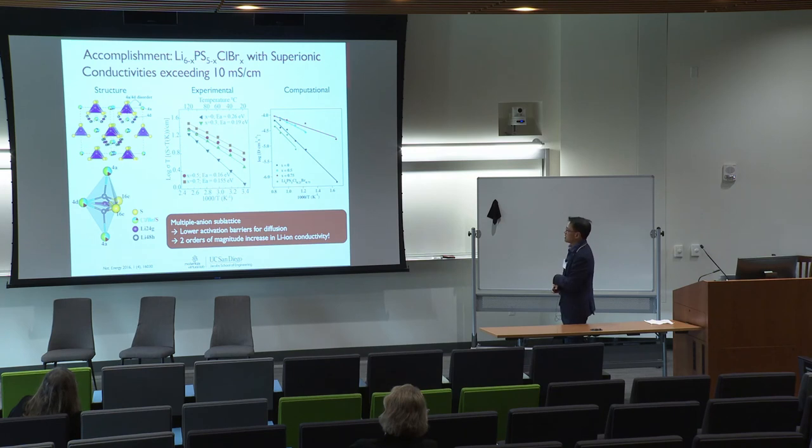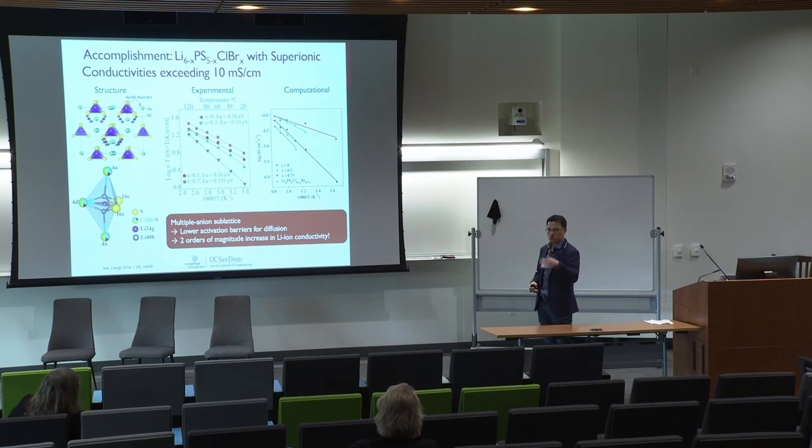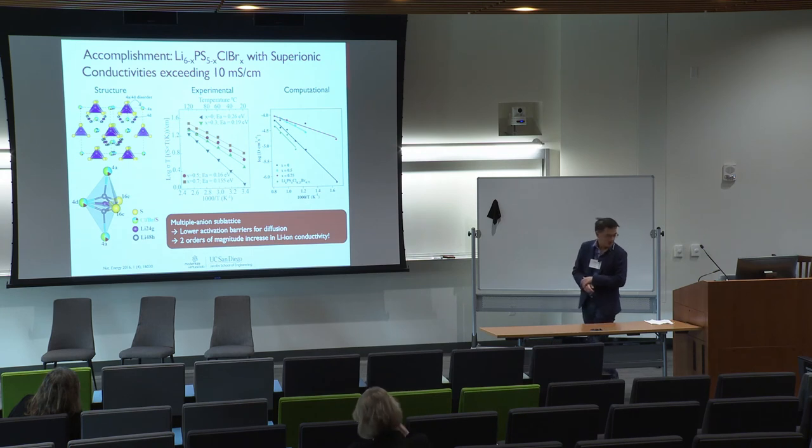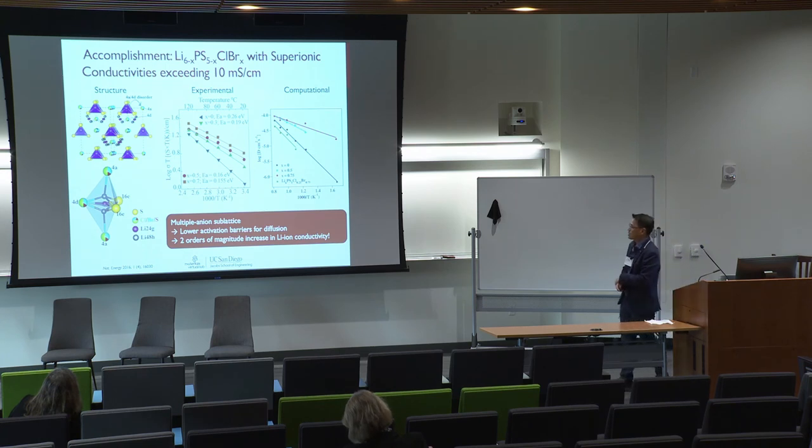The way this was achieved: when you add bromine to this solid electrolyte material, you create disorder in the anion sublattice. When disorder is created in the anion sublattice, it also creates disorder in the lithium sublattice, and in the process we see a sharp decrease in the activation barriers for diffusion. Correspondingly, we see a two-orders-of-magnitude increase in ionic conductivity — from closer to 0.1 mS/cm all the way up to above 10 mS/cm.